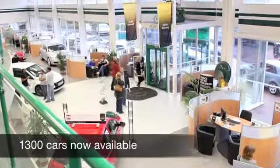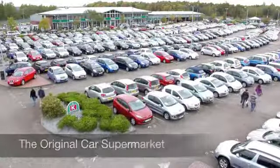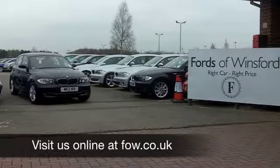Now if you want to part-exchange your own car, that's no problem by the way — bring it on down and we'll give you an instant valuation. If you need finance, that's no problem, just ask and we'll be pleased to arrange it for you.